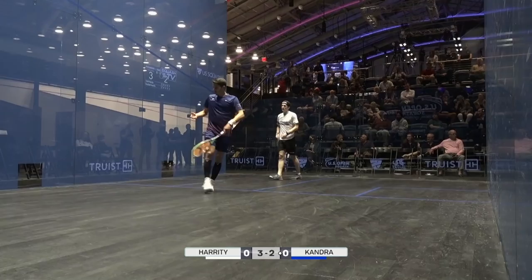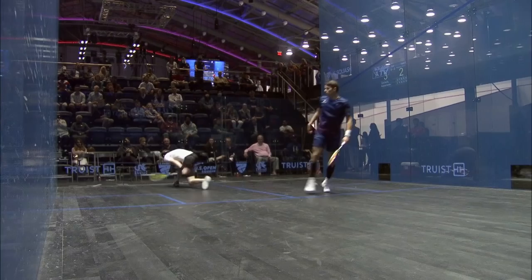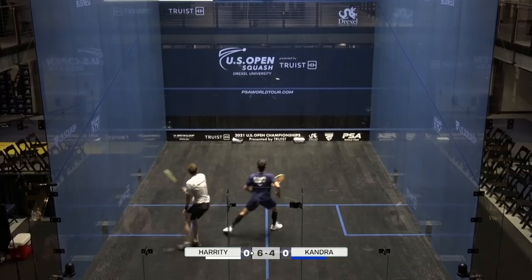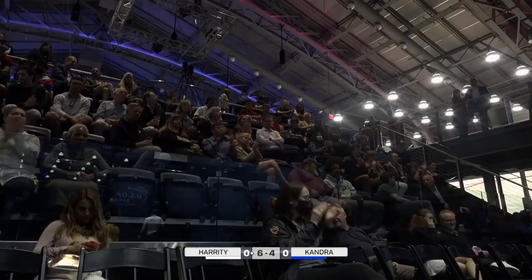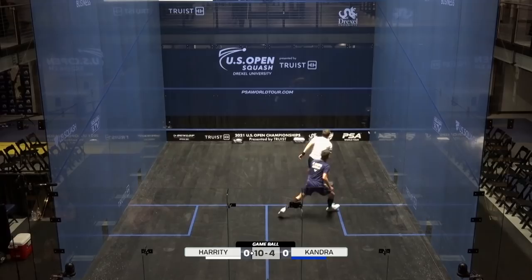It's good athleticism from Candra. So strong on that left leg. 3-0. He's in his hometown here, Todd Harrity, playing at the US Center. He's got all the cards, a lot of experience under his belt. It's good length, immaculate hitting. He's had five strokes in this first game. Now he's got six game balls. Dream start for the American. That's tidy — just stops the movement of Candra there. Lovely soft hands from Harrity.